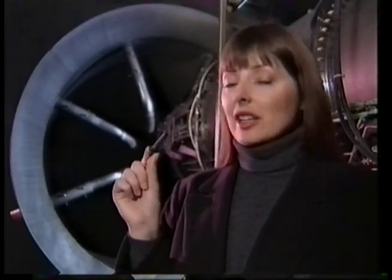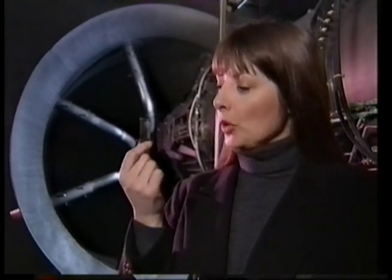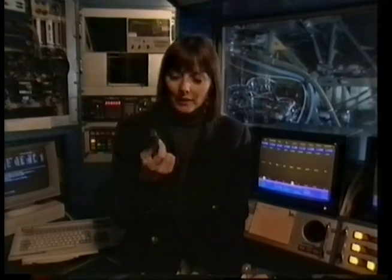Now it may look just like a lump of steel, but this blade is actually a perfect single crystal of metal. Compared to a conventional blade with millions of tiny crystals, it can take more force, more heat and last much longer, cutting down on those high maintenance costs.